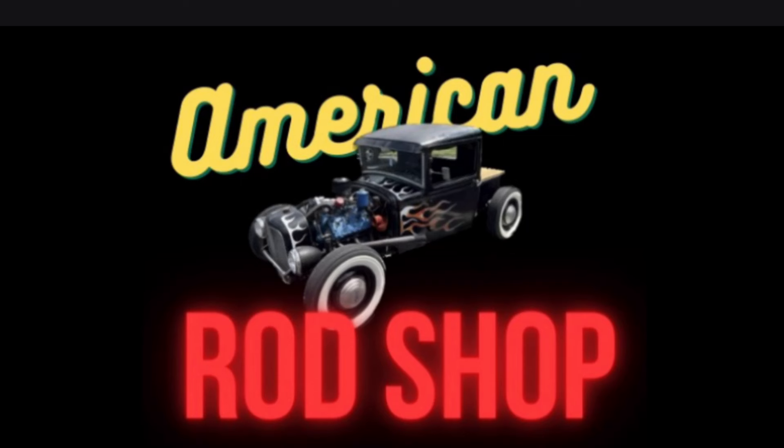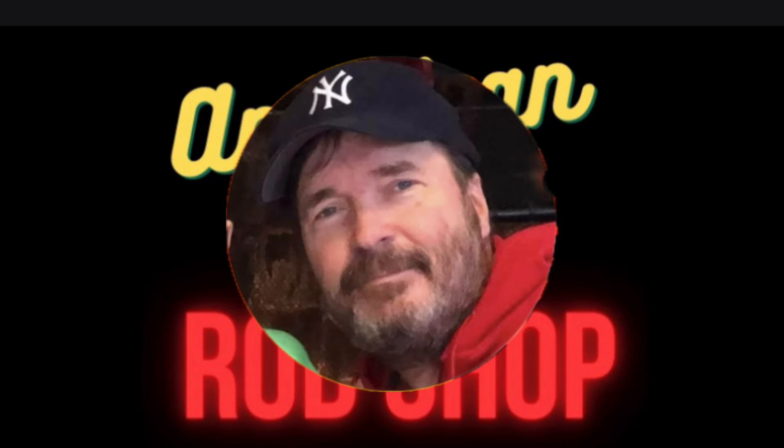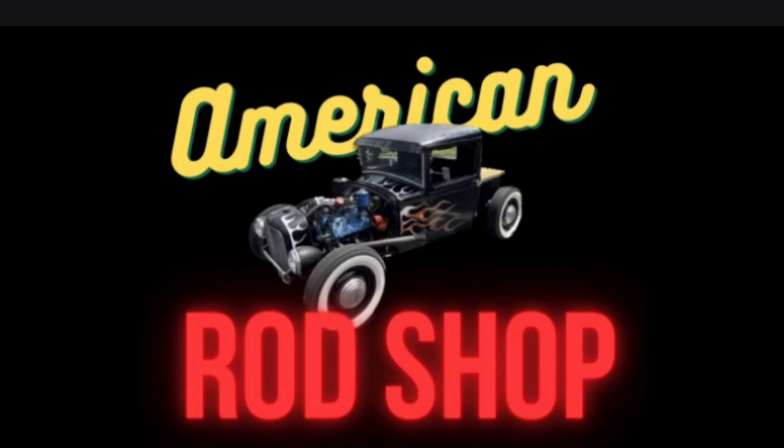Hello, American Rod Shop family. Welcome back into another episode of American Rod Shop. My name is Solon, and in tonight's episode, this is a special one.